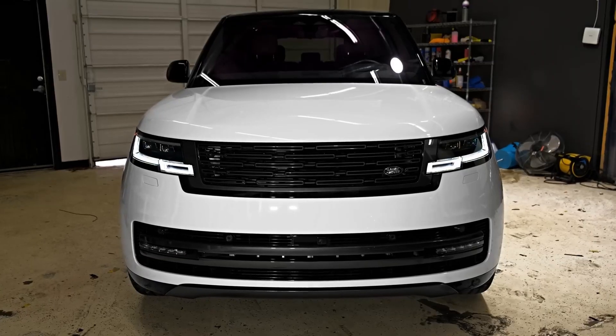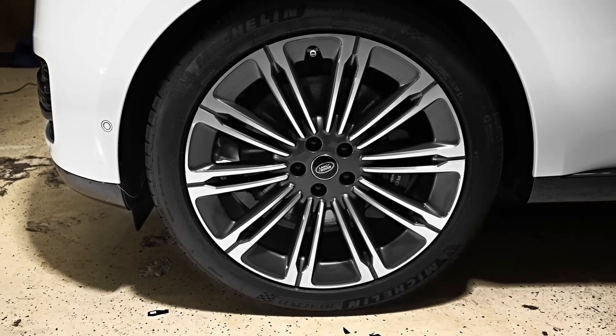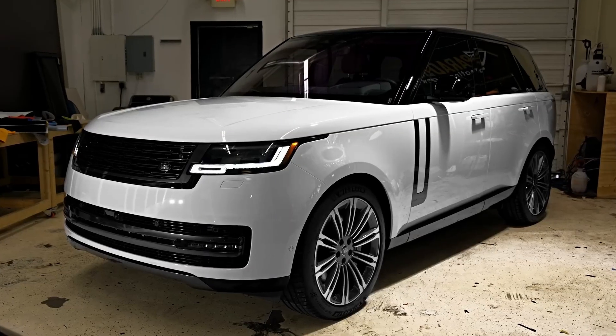The new Range Rover is constructed on JLR's innovative MLA-Flex platform and will be offered as a plug-in hybrid electric vehicle with the option of a seven-seat configuration.